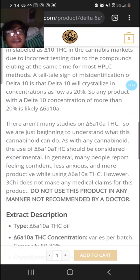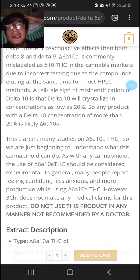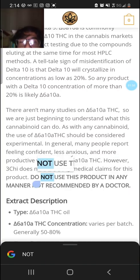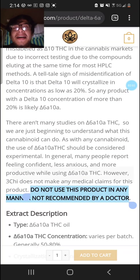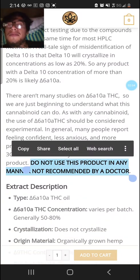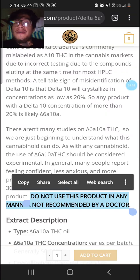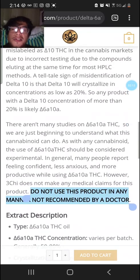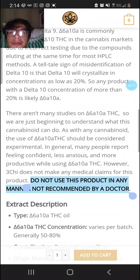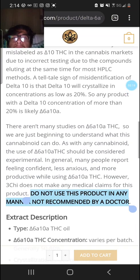There aren't many studies on this stuff, so it's pretty much in the experimental stage. They say do not use this product in any manner not recommended by a doctor. Basically, we don't really know much about it. It may be possible we've had this stuff before if we bought Delta 10 products, since according to them it's been heavily mislabeled and it's out there.